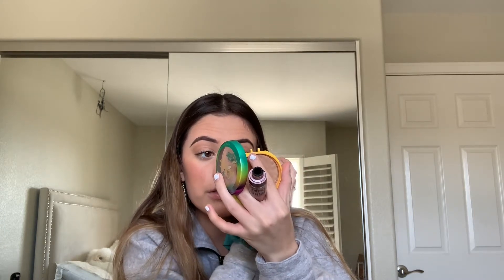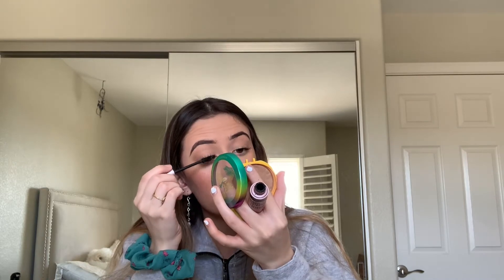I genuinely feel bad for the extroverts out there who love to go out — I'm so sorry we're going through something like this. I wish I could say quarantine has made me more productive, but with all this free time you'd think I would be. This is the Blistex Lip Vibrant lip protectant with SPF 15 — you even need SPF for your lips, it's very important.